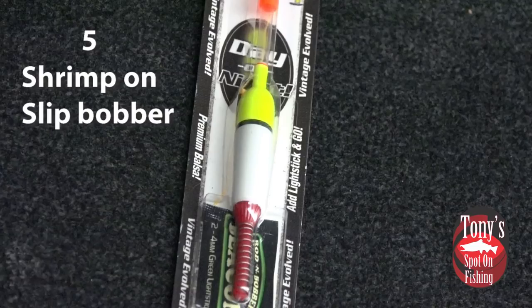Half a cast out is usually where we'll find more of the Kings, the Cohos, the Steelies, and possibly a bonus lake trout. The Browns really seem to hug the rocks and the base of the walls, so sometimes we'll even just let it hang right tight to shore to pick off a brown that way.